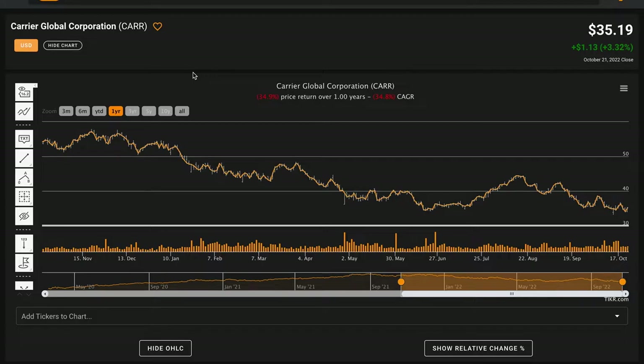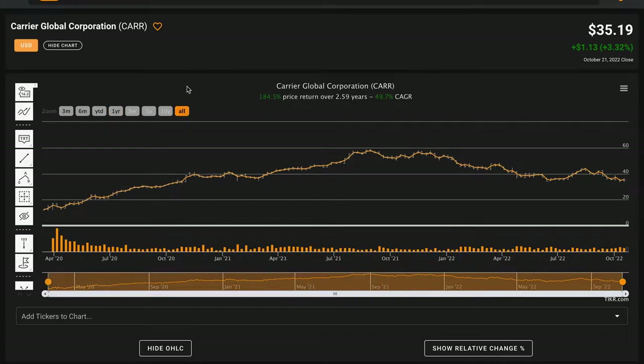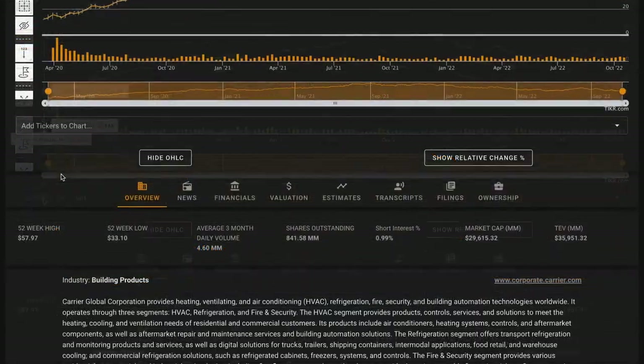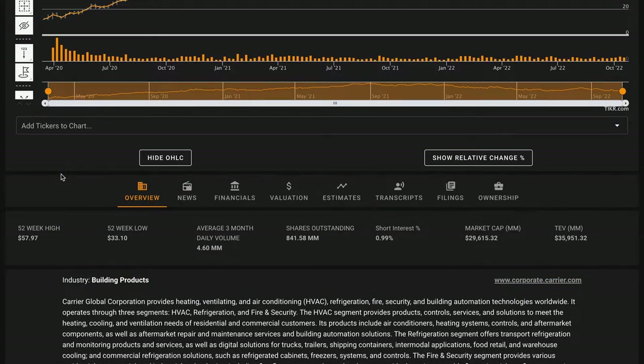Currently Carrier is trading for $35.19 per share. Over the last year they are down 35%, and since being publicly listed a little under three years ago the business has done very well, compounding at a rate of about 50% annually and up more than three times over this period. Carrier Global is just trading two dollars over their 52-week low and they're down quite a bit from their 52-week high. They have about a $29.5 billion dollar market cap.